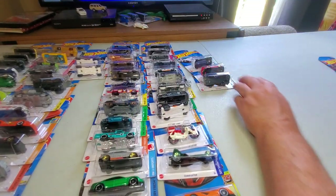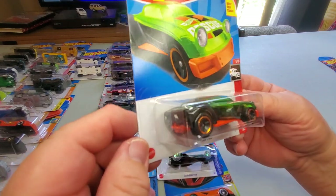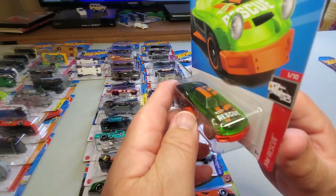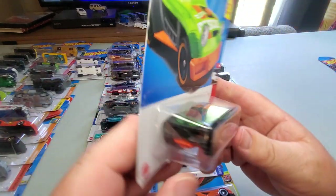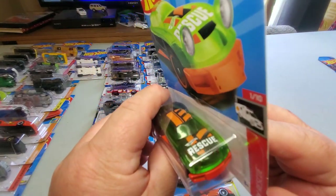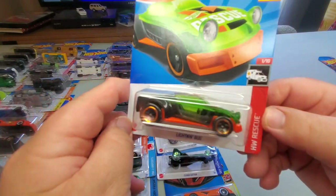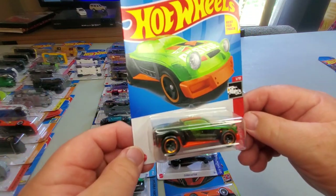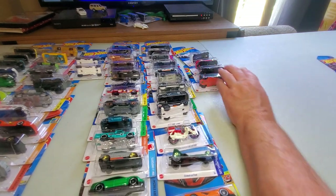Number 179: Lightning Bug — a relatively new casting, I think it came out two or three years ago. Hot Wheels Rescue — it's got a green see-through body, orange tampo, orange chassis. I don't know what kind of rescue vehicle this would be, but I think it was an electric vehicle or something. A brightly colored, unique casting.